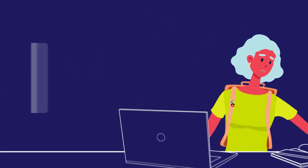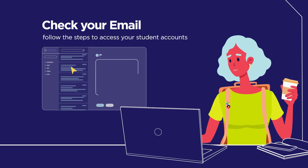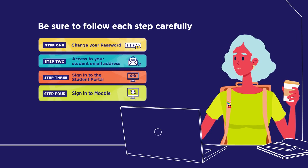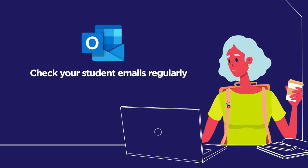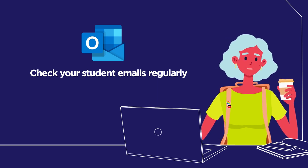First things first, check your personal email address for an email from us. It will ask you to change your password and help you access your student accounts like Outlook, Student Portal and Moodle. Be sure to follow each step carefully so you're ready to go. From now on, we'll send all communications to your student email address, so check Outlook regularly for class and institute information.